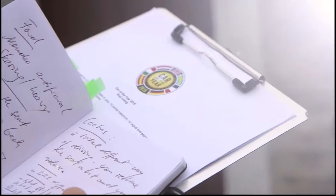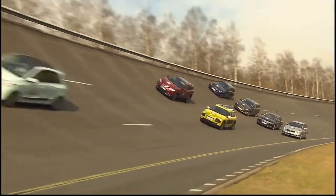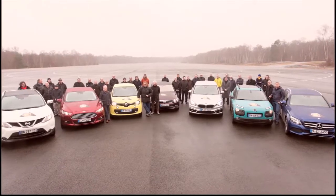We are here in Ceram Proving Ground, close to Paris in France, where the jury gathers for the last testing of the seven finalists for the Car of the Year 2015. It's a composition of 58 of the most professional car reporters in Europe.